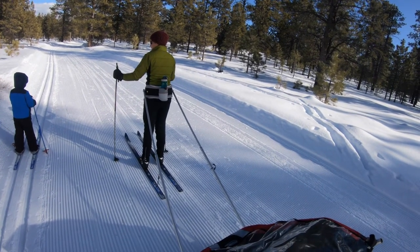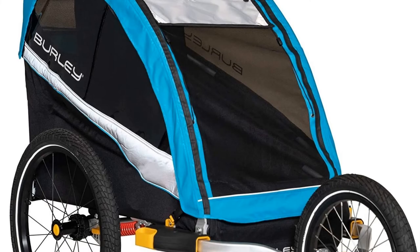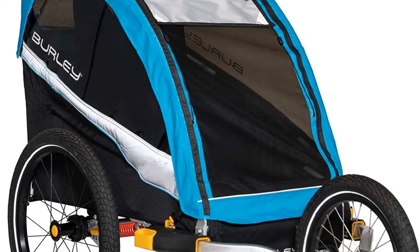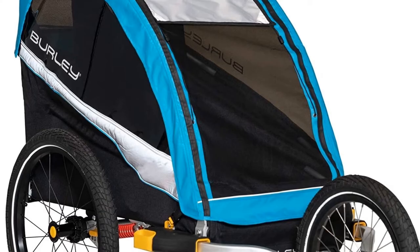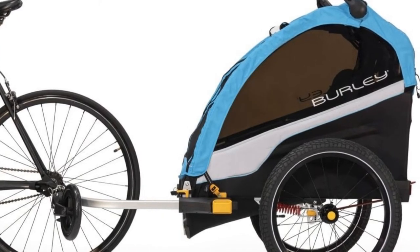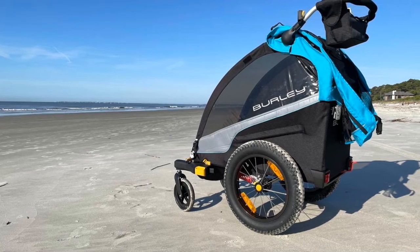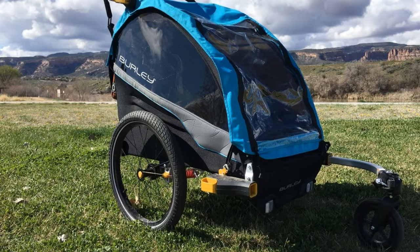Number one: the Burly Delight. The Burly Delight wins our hearts with its versatility. You can purchase attachments for jogging, biking, and cross-country skiing, in addition to basic strolling. When not carrying children, the seats fold flat, creating a surface for hauling cargo, which extends the trailer's usefulness beyond children.